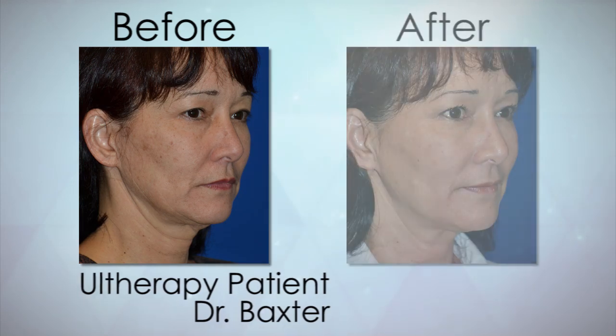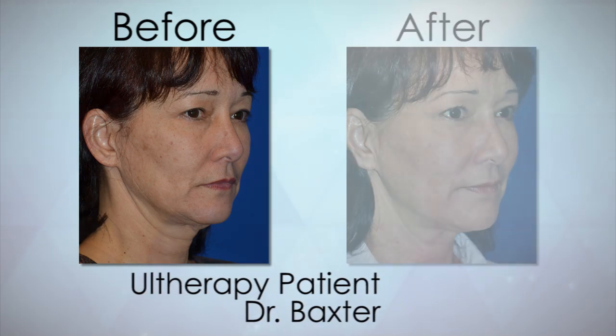The effects of it take a few months to build. Typically we see results at about three months out.